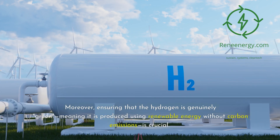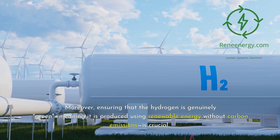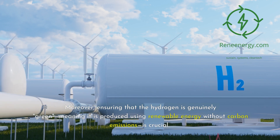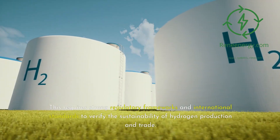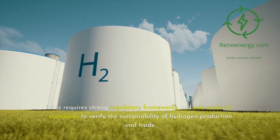Moreover, ensuring that the hydrogen is genuinely green — meaning it is produced using renewable energy without carbon emissions — is crucial. This requires strong regulatory frameworks and international standards to verify the sustainability of hydrogen production and trade.